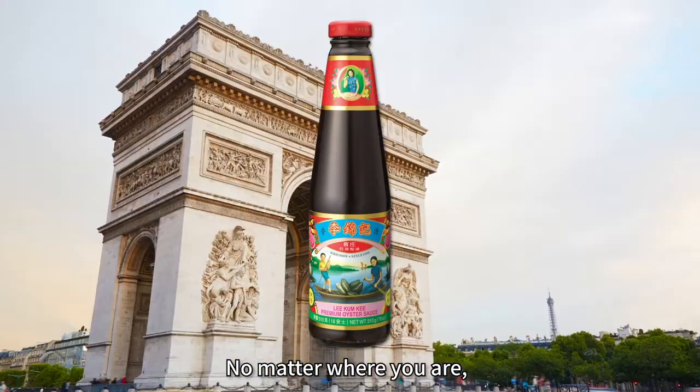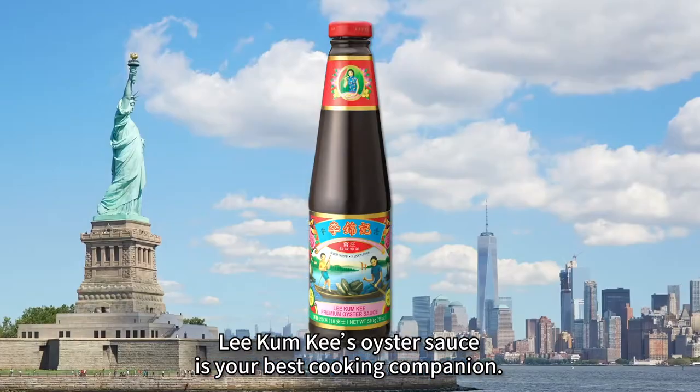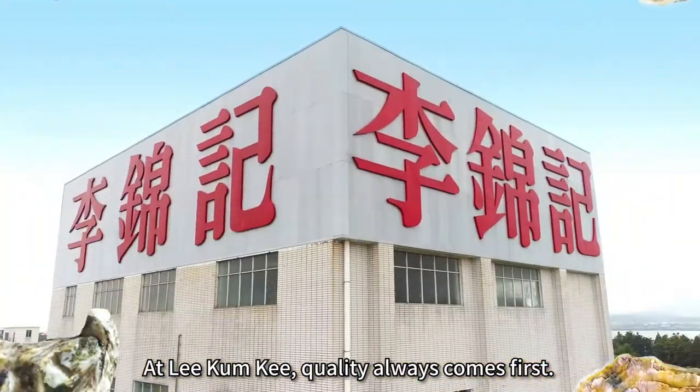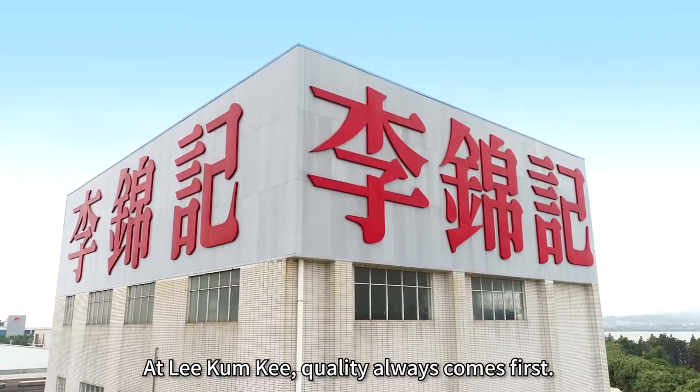No matter where you are, Lee Kum Kee's oyster sauce is your best cooking companion. At Lee Kum Kee, quality always comes first.